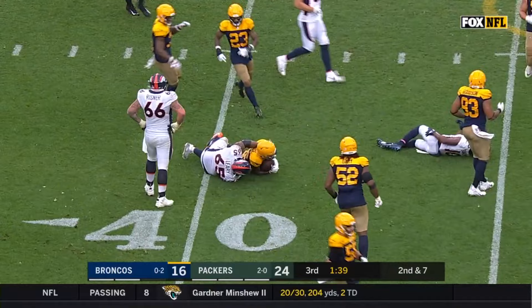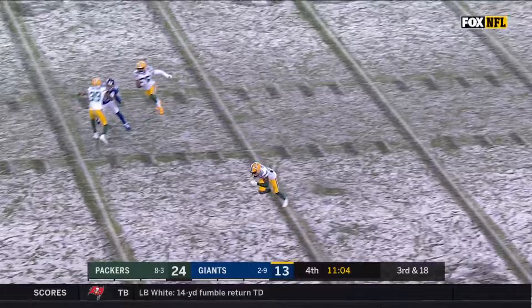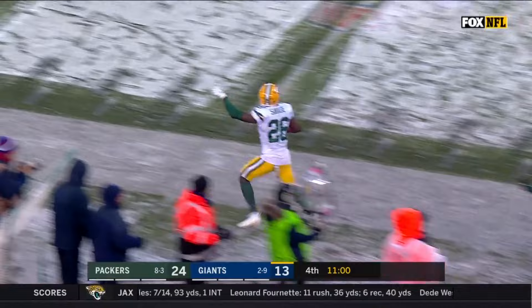Daniel had two hands on the ball when he tried to hand it off. I'm sorry, I just don't get it. I get it. I don't get it at all. There's a miss, and it's intercepted. And racing back the other way is Darnell Savage.